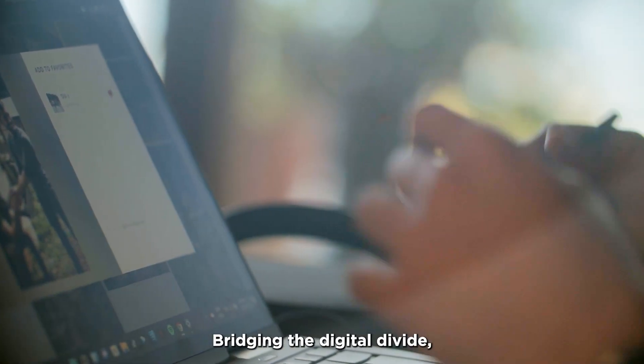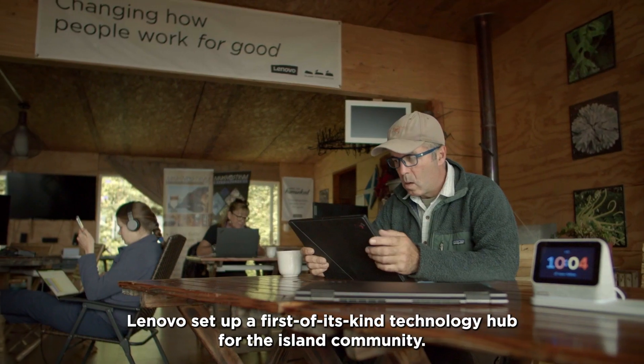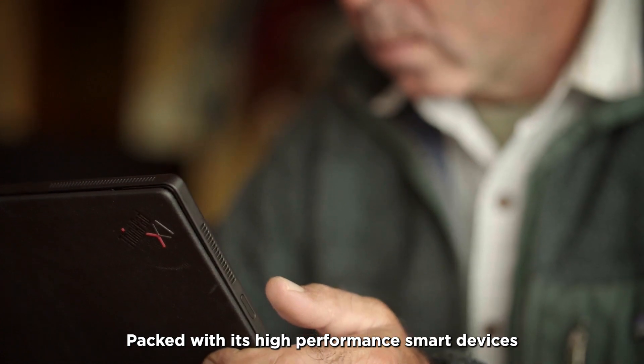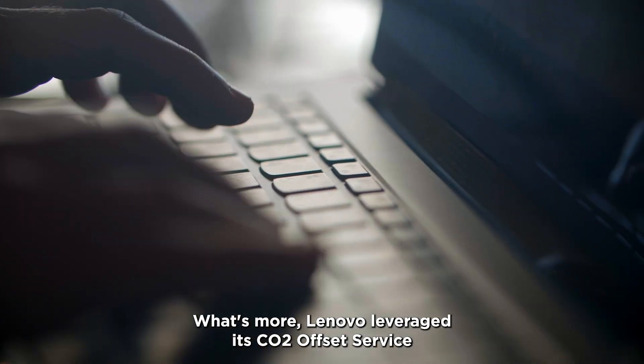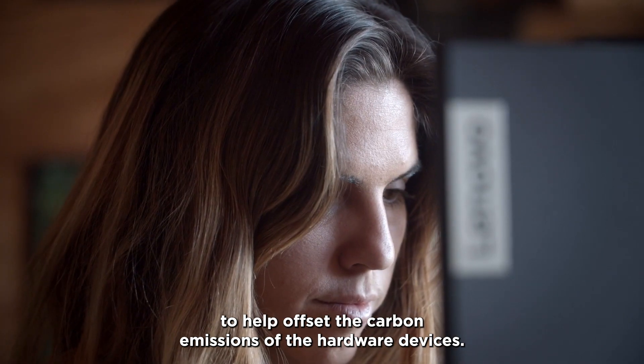Bridging the digital divide, Lenovo set up a first-of-its-kind technology hub for the island community, packed with high-performance smart devices for productivity, connection, and collaboration. What's more, Lenovo leveraged its CO2 offset service to help offset the carbon emissions of the hardware devices.